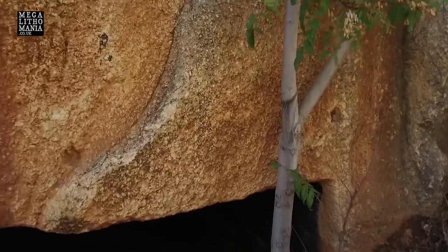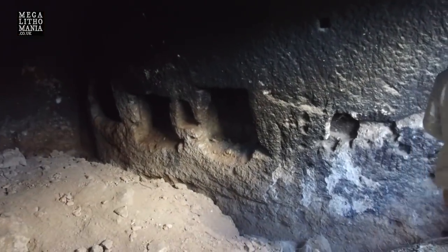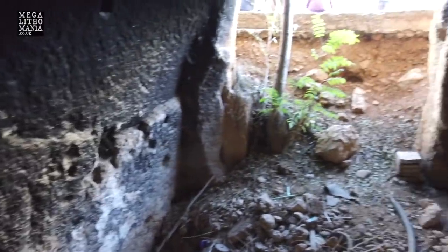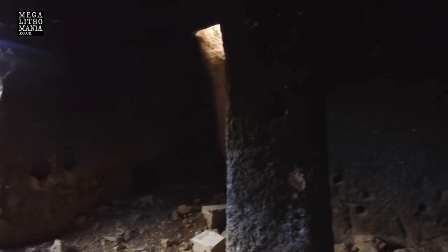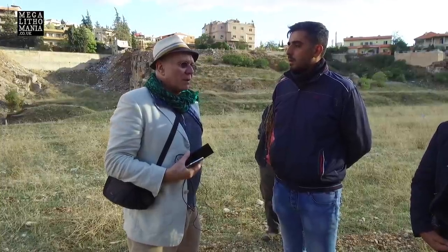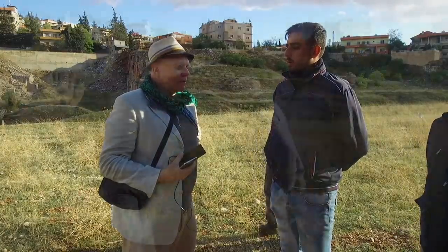Apparently there haven't been any excavations done here because it's on private land. I would recommend doing some excavation in there, because this could give positive clues about the first people to use the quarry.